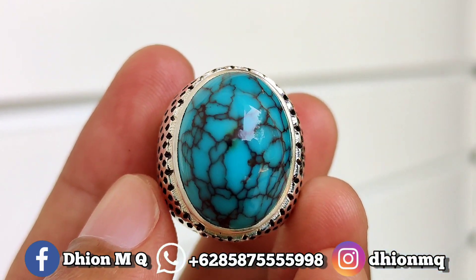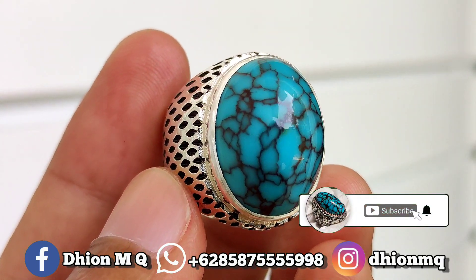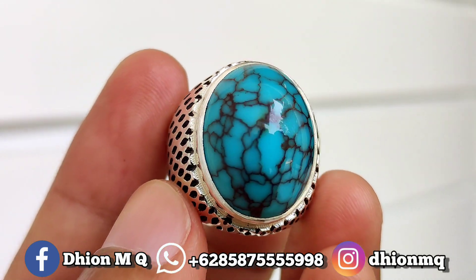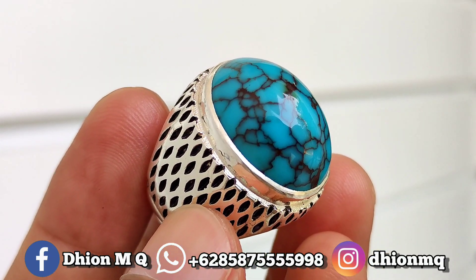Assalamualaikum warahmatullahi wabarakatuh, kembali lagi di channel saya. Untuk kesempatan video kali ini saya akan share dan review batu virus mesir yang kualitasnya ajib ya.